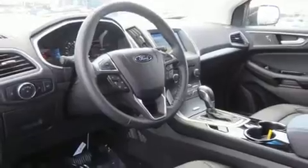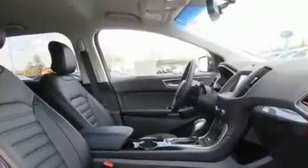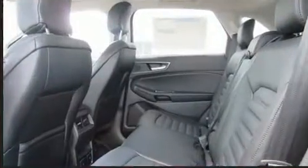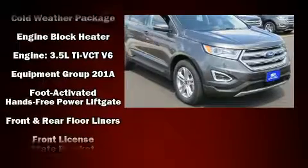A wealth of standard features means that you no longer have to sacrifice, such as remote keyless entry, front and rear reading lights, a power seat, heated seats, heated steering wheel, turn signal indicator mirrors, a power liftgate, and much more.